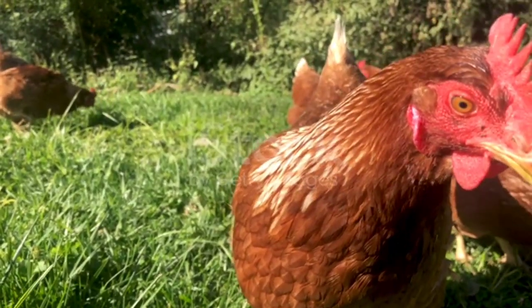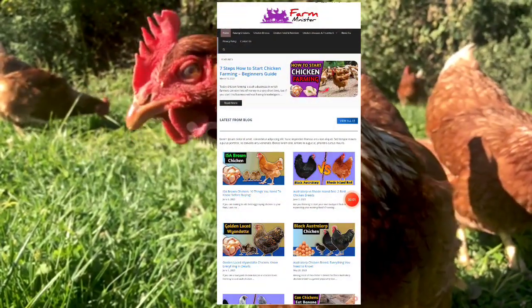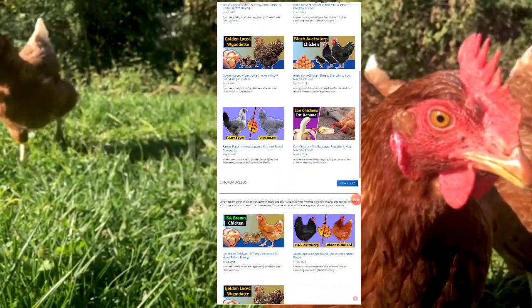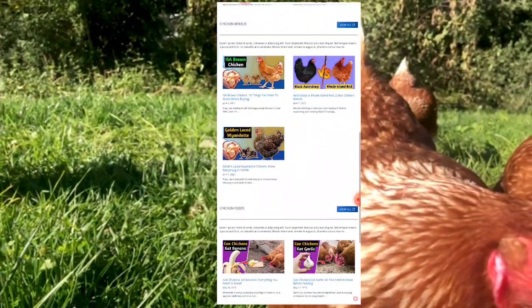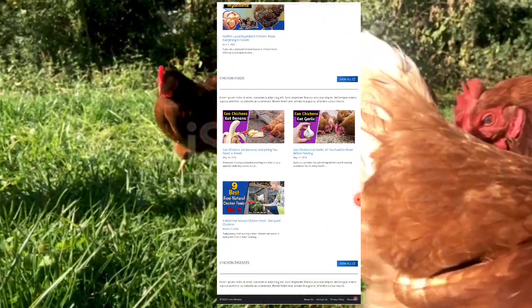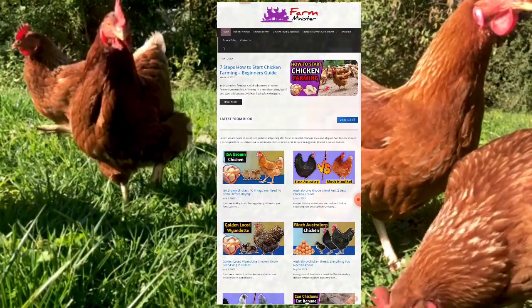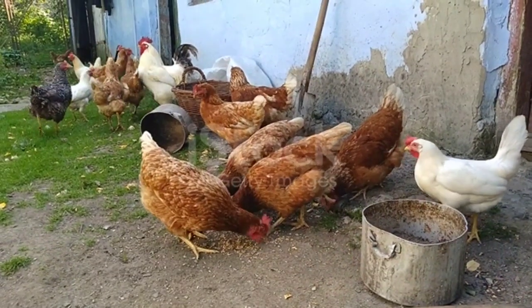Before we start, I would like to mention that I have a website where I have already covered about 9 best free natural chicken feeds for backyard chickens. If you want to read that article, simply search on Google: best free natural chicken feed by farmminister.com. Now let's jump to the main topic.